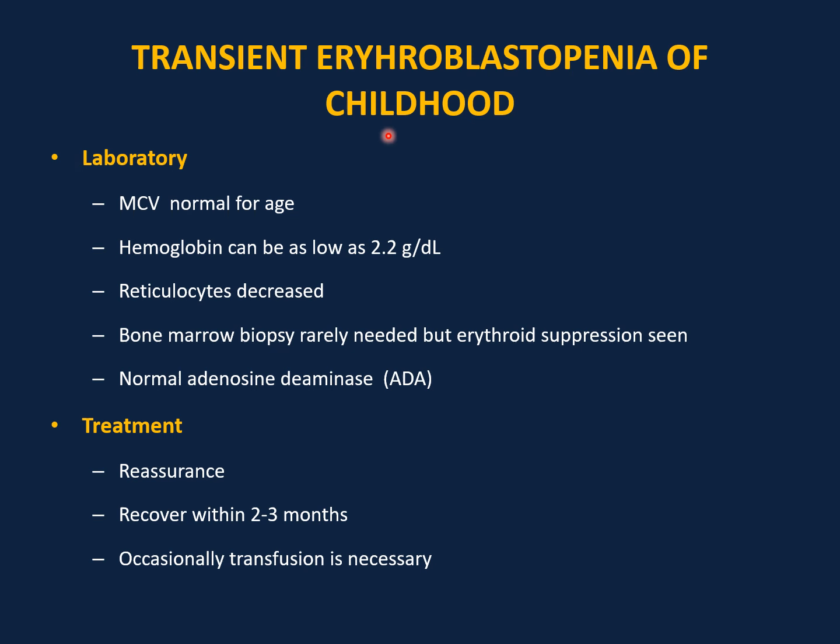The patient may present with gradual increase in pallor; uncommon presentations include increased fatigue, decreased energy, or breath-holding spells. Laboratory findings: normocytic anemia with normal MCV, hemoglobin can be very low (down to 2), and reticulocyte count will be decreased. Bone marrow biopsy is rarely needed, but if done it shows erythroid suppression. In Diamond-Blackfan anemia, MCV is elevated (macrocytic), ADA will be high, and it is associated with congenital abnormalities such as short stature, abnormal facial features, and abnormal thumb. Treatment for TEC is reassurance; patients usually recover within two to three months. Occasionally and rarely, transfusion is necessary.